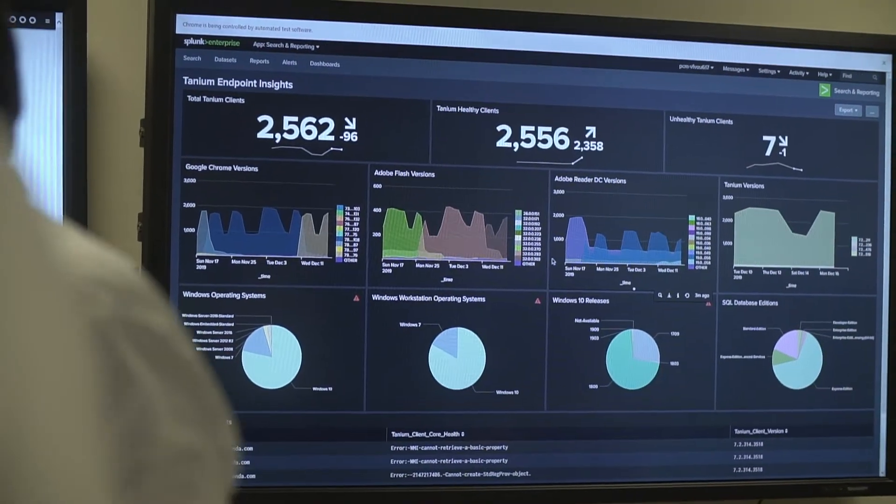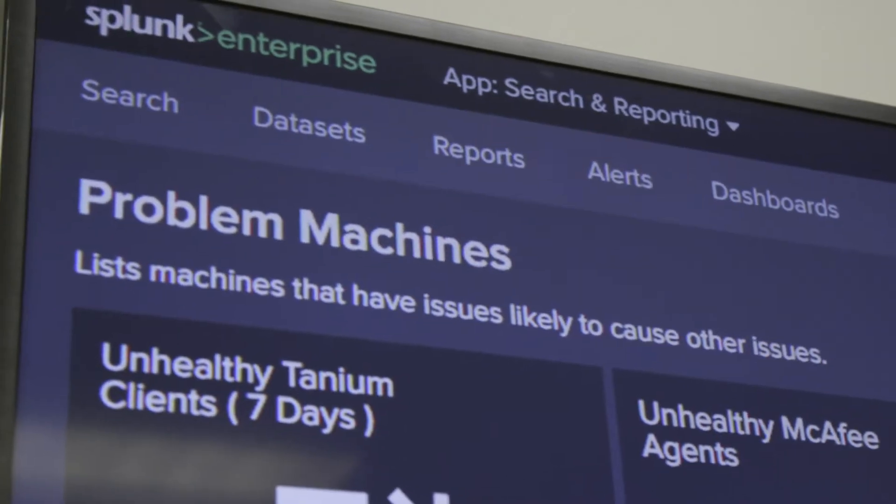The added value we get from Splunk is for the most part almost intangible, because the company doesn't know that we're solving problems — we try to solve them before they hit the company.